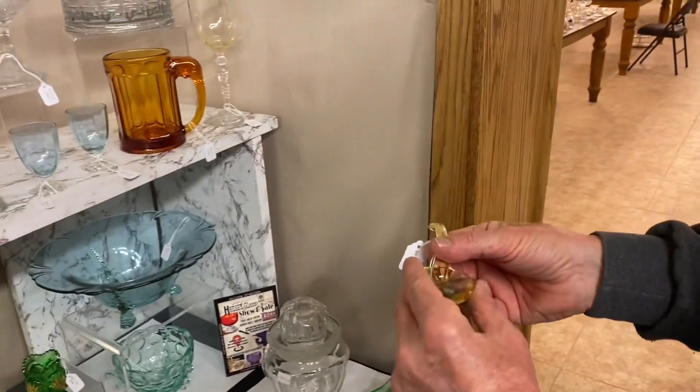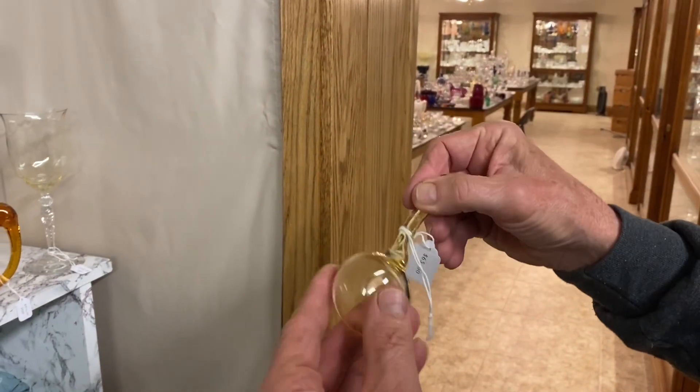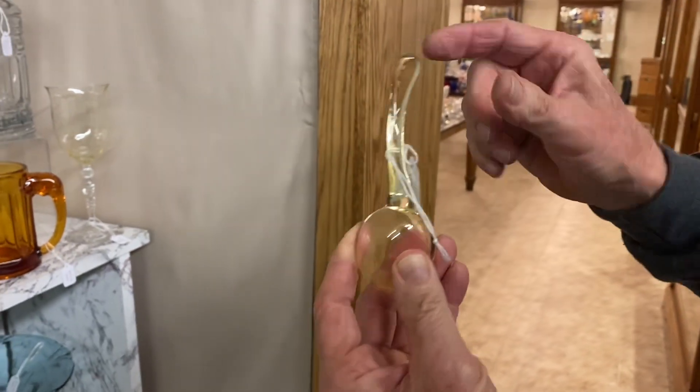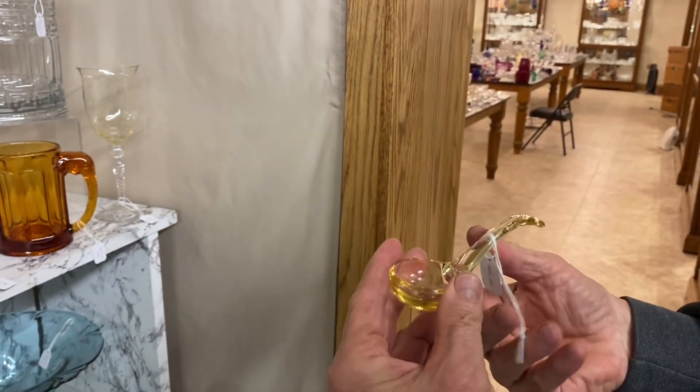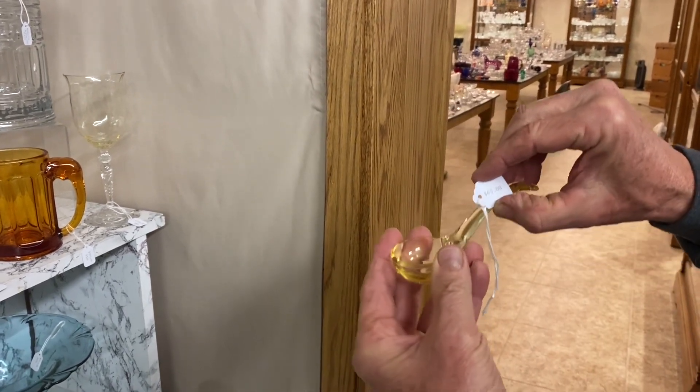Here's a very common piece, but I've never seen it in Sahara before — it's a mayonnaise ladle. And of course it has to be marked, and it's marked right there on the back. I thought this was Cambridge when I got it, but it was actually in a Heisey mayonnaise. It's $65.